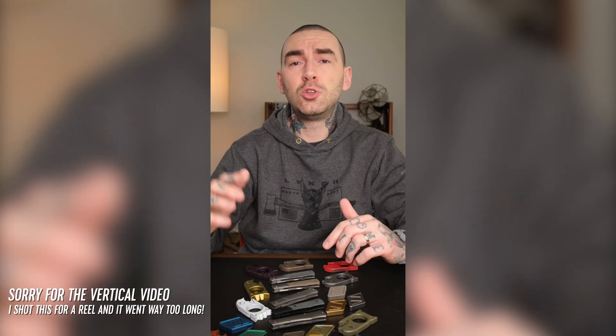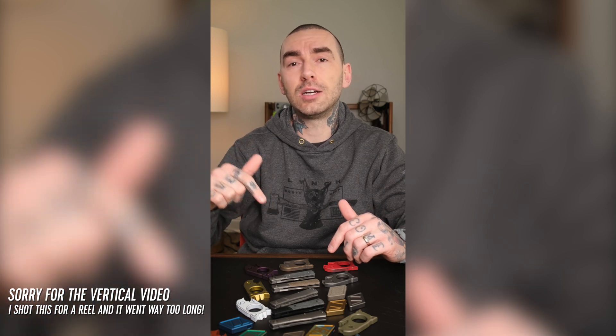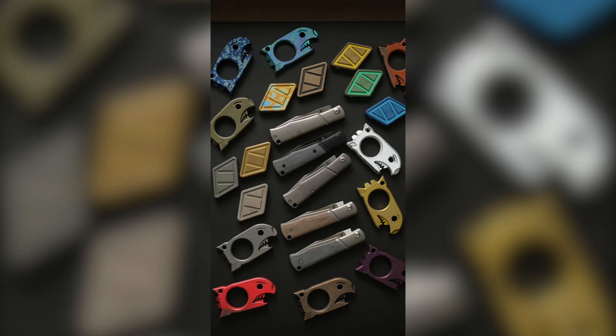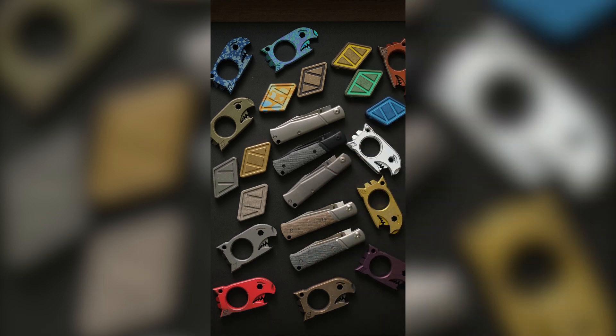Hey, what's going on guys, Tom here. The New York Custom Knife Show, aka NYX, is this Friday and Saturday, March 29th and 30th, at the West End in Jersey City. Check the caption for more info if you're interested in going — and you should be, if you live in the area, because I'm bringing a whole lot of stuff with me. Let's get through everything right now and show you guys what's going to be there.